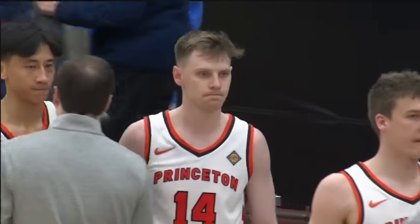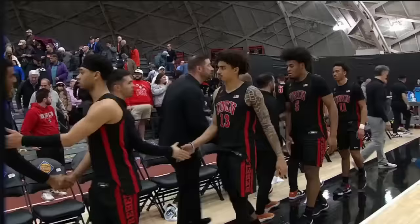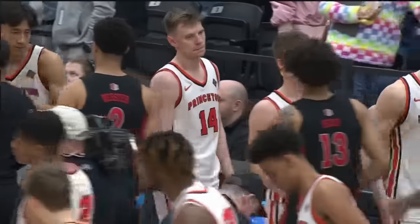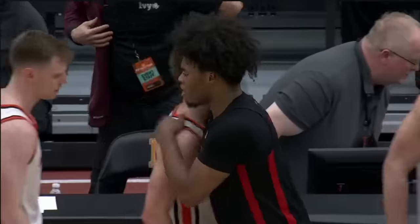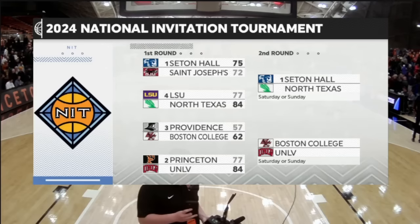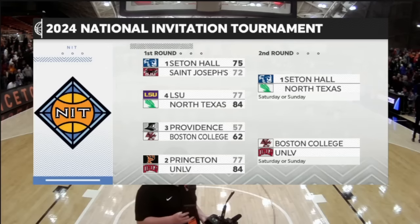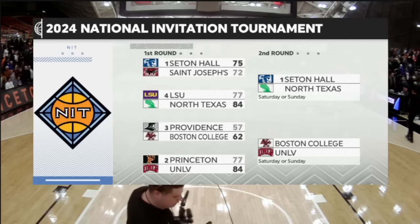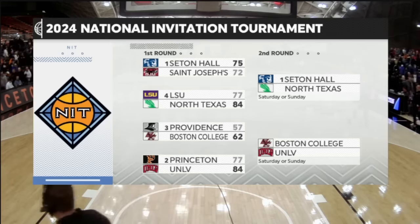UNLV just came in here and played with a lot of confidence. Keelan Boone was great, DJ Thomas in double figures — a short-handed UNLV squad tonight that ended up grabbing the win, handing Princeton a loss back home. They will take on Boston College on Saturday or Sunday.